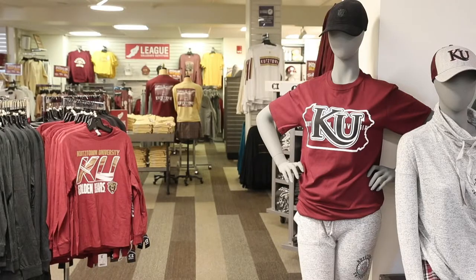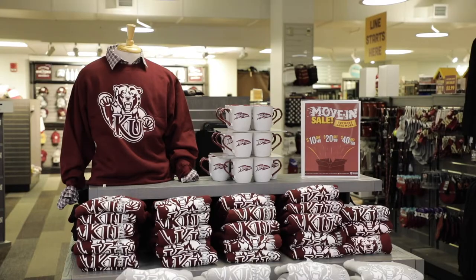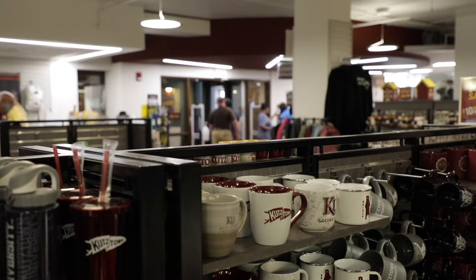Hi, my name is Kyle Rex. I'm the marketing coordinator for KU Campus Store. We are owned by KUSSI, Kutztown University Student Services. We are a non-profit, and all of our proceeds go towards students, in the form of scholarships or funding towards student organizations.